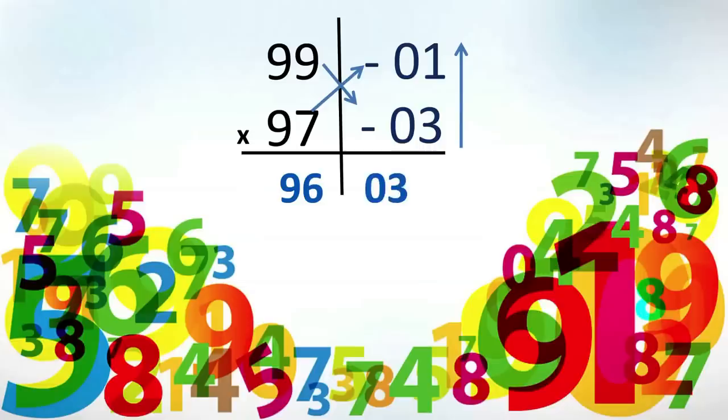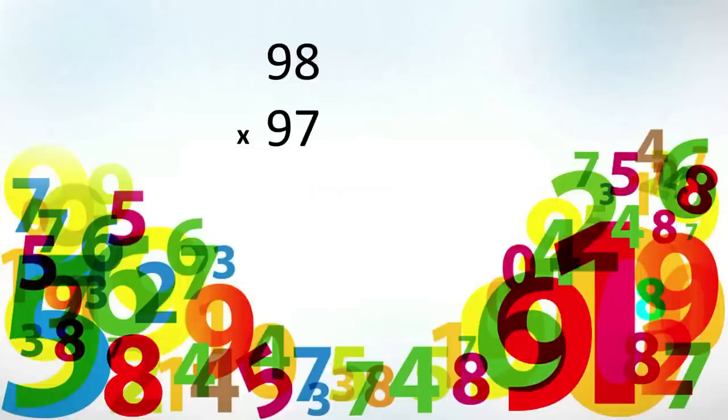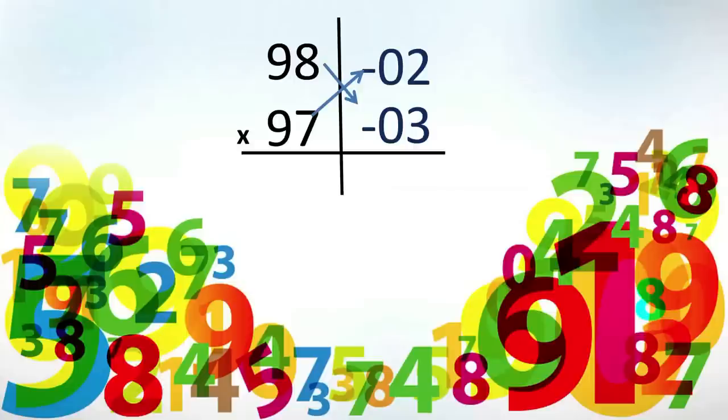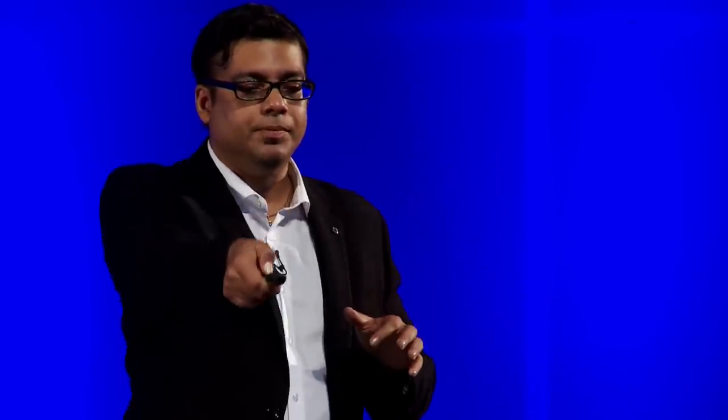Let's apply the same rule to the next sum. Say we have 98 times 97. 98 is less than 100 — by how much? We get minus 02. And 97 is less than 100 by 3, so we get minus 03. We cross-subtract: 97 minus 02 gives us 95 as the first part. We multiply 03 and 02 vertically, and we get 06. Let's take this knowledge to the next sum.